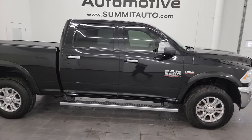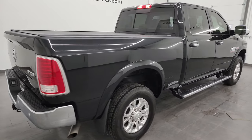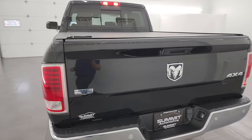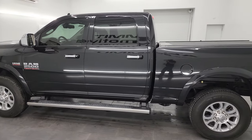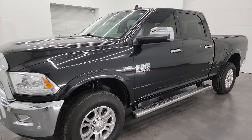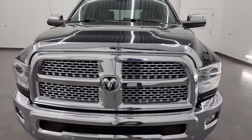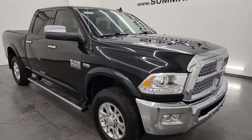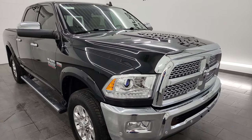Hey, this is Brett, and this 2018 Ram 2500 Crew Cab Short Box Laramie is stock number 14392Z. I am here at Summit Automotive in Fond du Lac, Wisconsin, your new and used heavy duty truck and Ram headquarters. This 2018 Ram 2500 has the 6.4 liter V8 Hemi engine, paired up with a 6-speed automatic transmission. This truck has been fully safetied and inspected by our service shop, has a fresh oil and filter change, all the fluids have been checked and topped off. This truck is 100% ready to go — might be one of the cleanest 2018s we have on our lot right now.